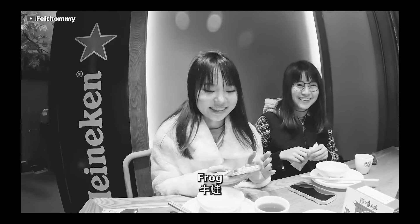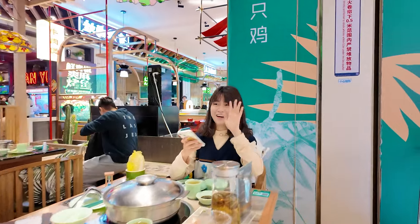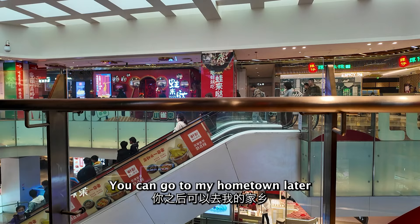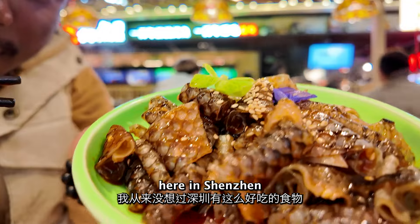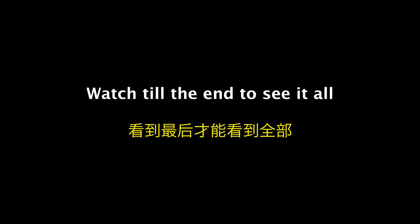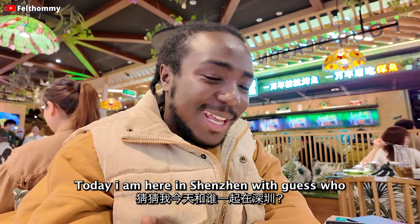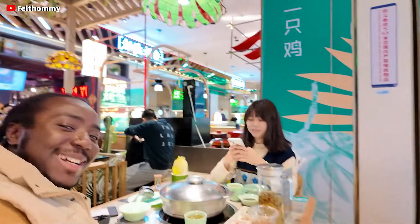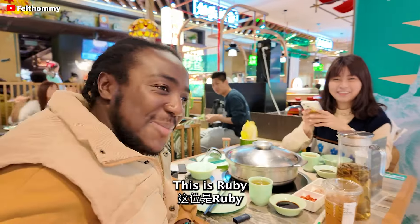I never thought there was such a delicious food here in Shenzhen. All right guys, good day and welcome back to another video. Today I am here in Shenzhen with guess who — hello! You remember Robbie from one of the videos, right? So we're going to try the yenzuji today.